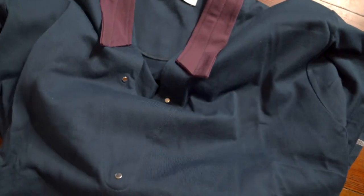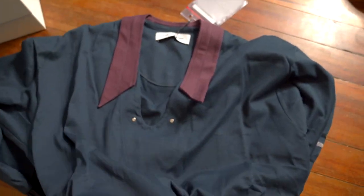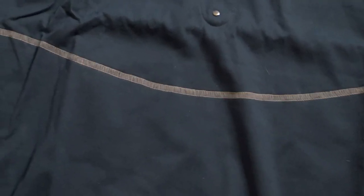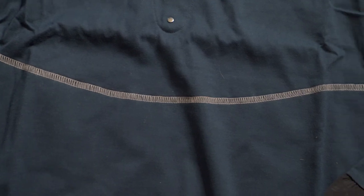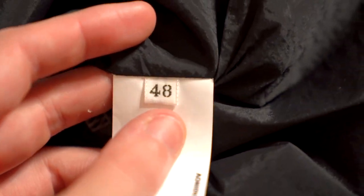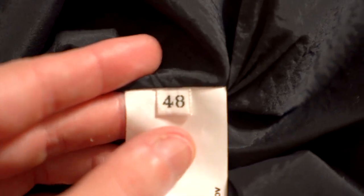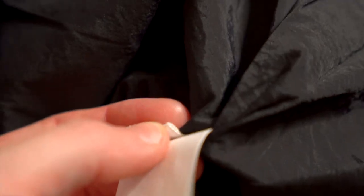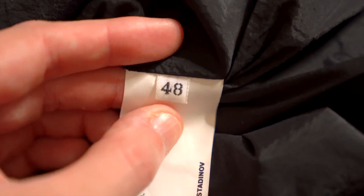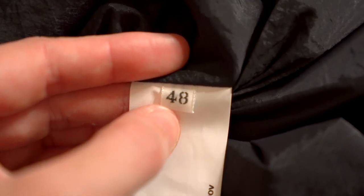Now we unfold the piece to take a look at it in all its glory and to get to the care tags. Kiko loves his reverse stitching for contrast. The care tags are on your left side when wearing the shirt. The first thing is the size tag — a simple white looped embroidered tag — stitched in black: size 48.